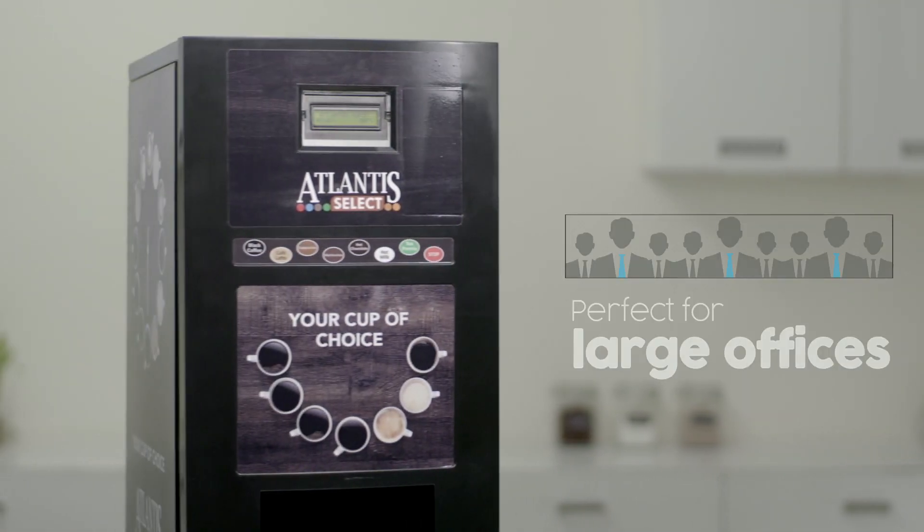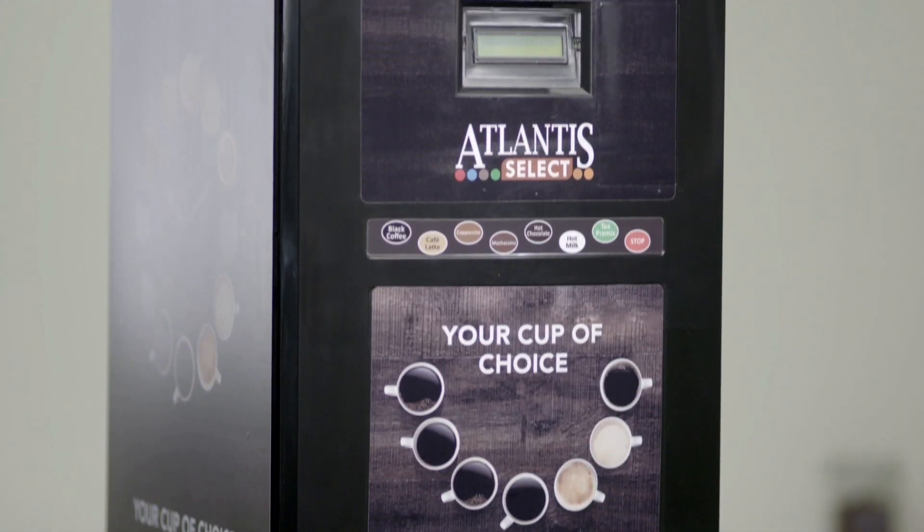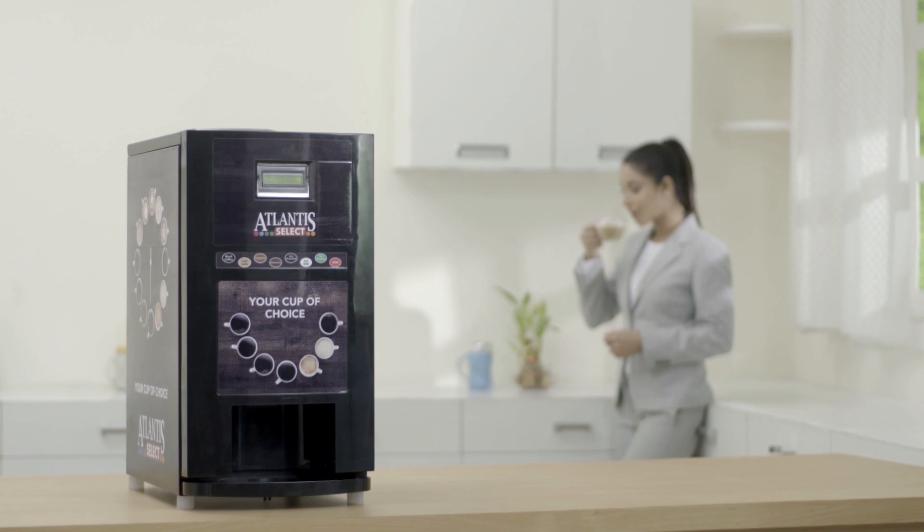It is perfect for large offices. The all-new Atlantis Select — your cup of choice.